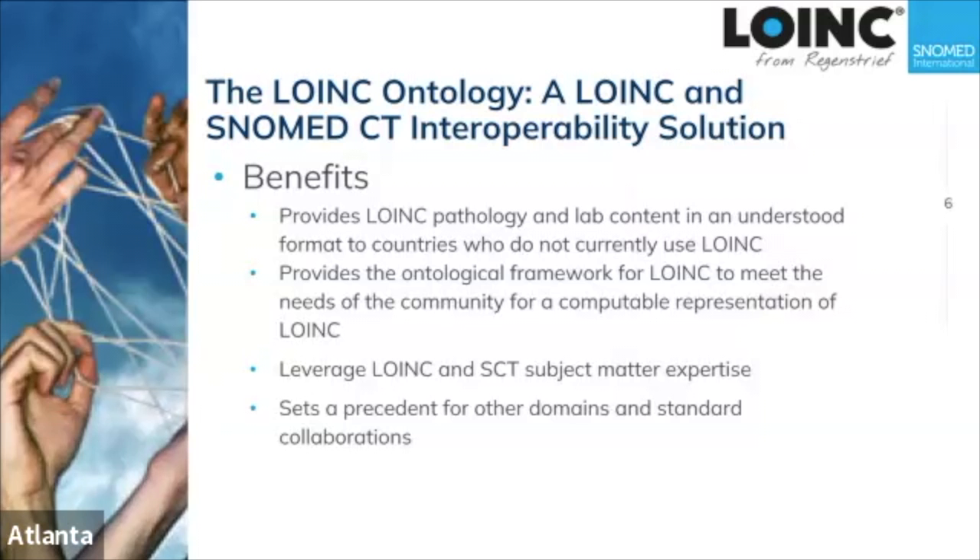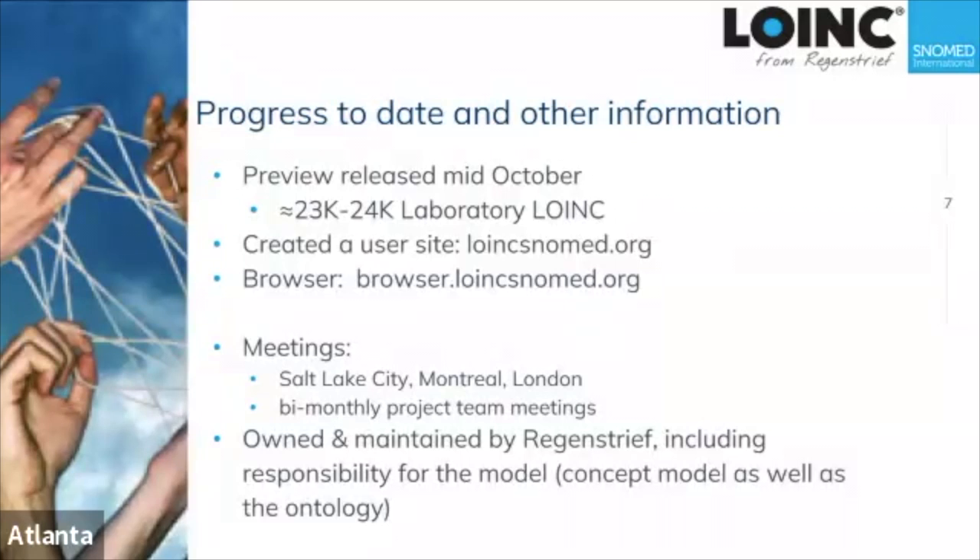With that, I'm going to turn it over to Stan Huff, who's going to talk about our progress today, and then we'll work on the FAQs.